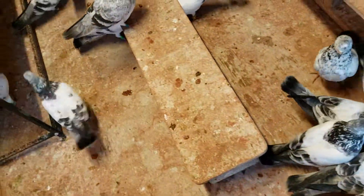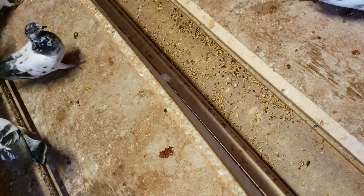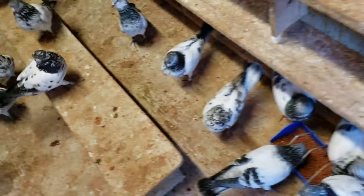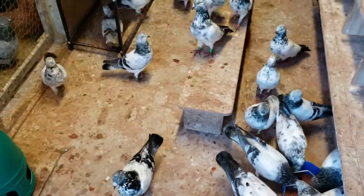Let's see what the feeder looks like. I need to put some more feed in there. Let me get some more feed — be back at it again. All right, thank you.